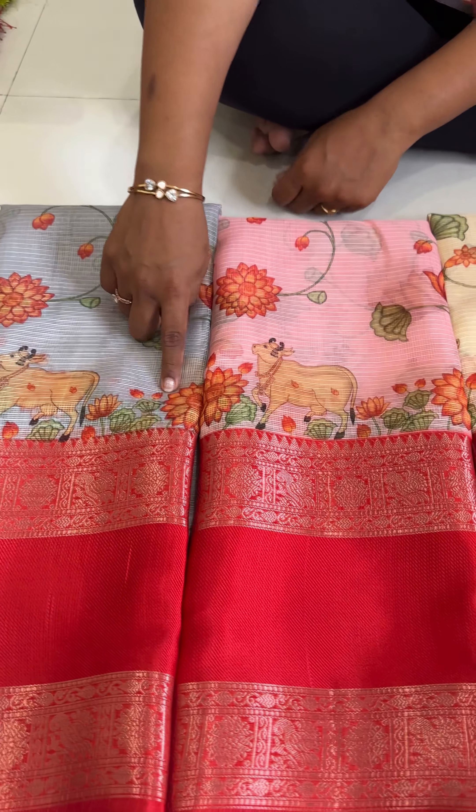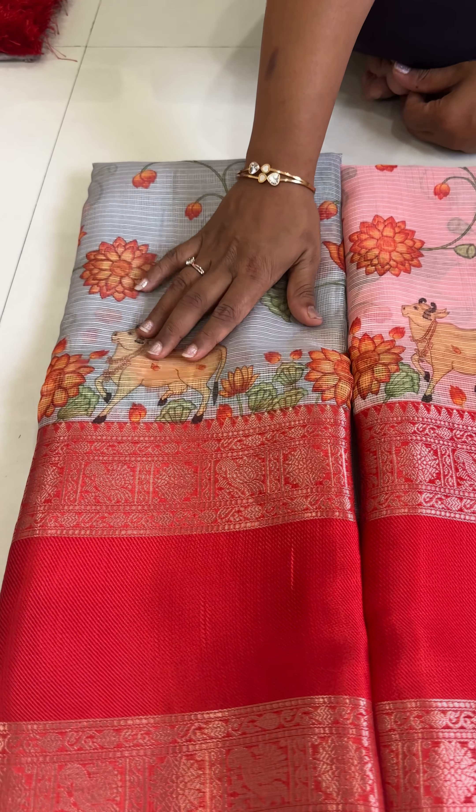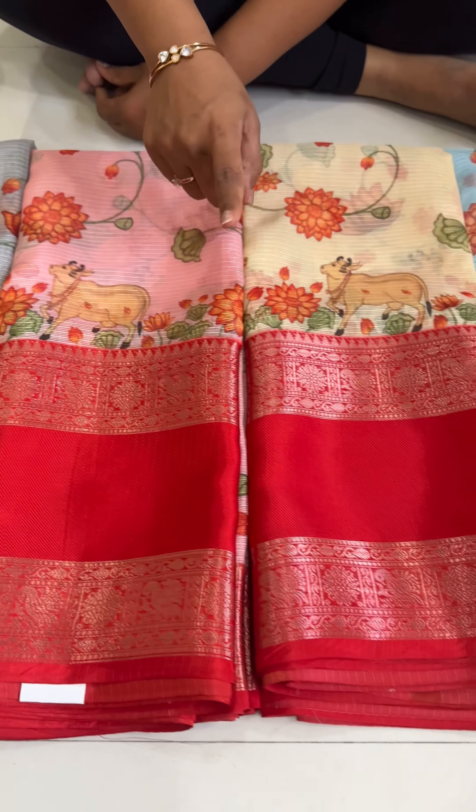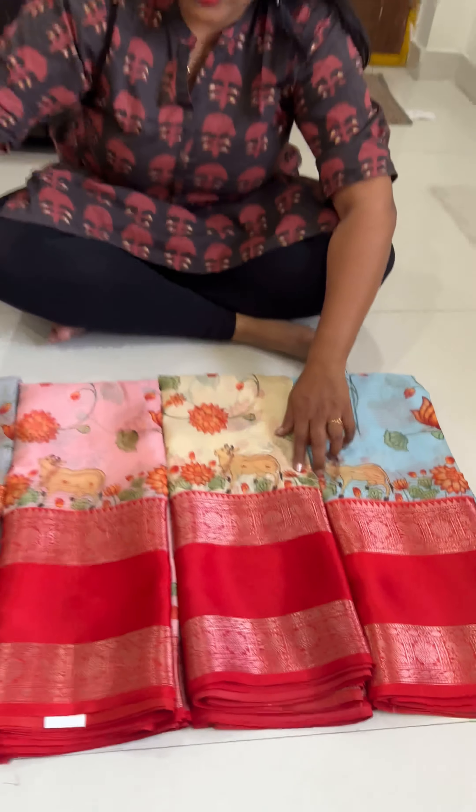This is Pichwai print plus elephant design. The colors are whitish grey, peach pink, pastel yellow, and pastel blue color combination.